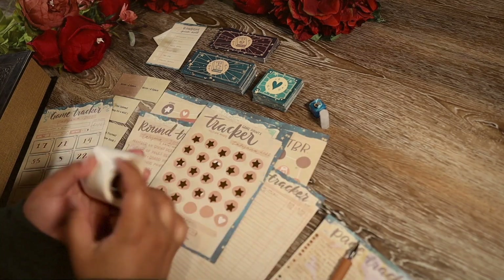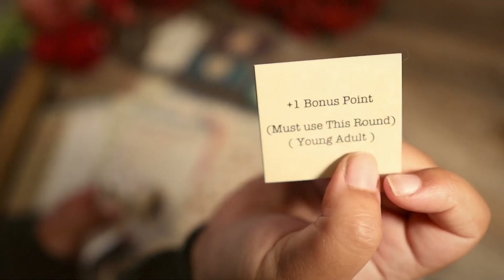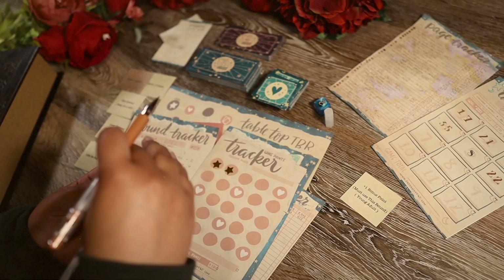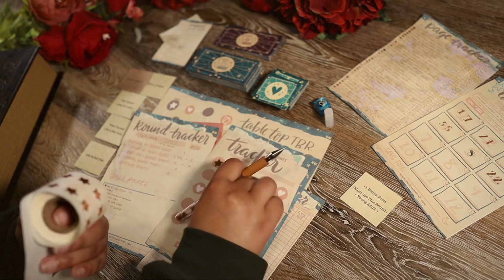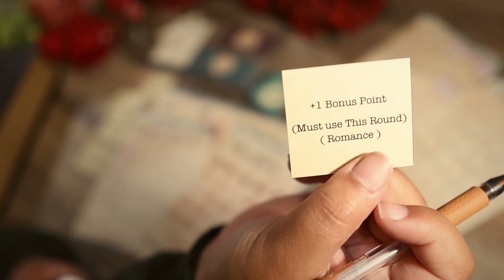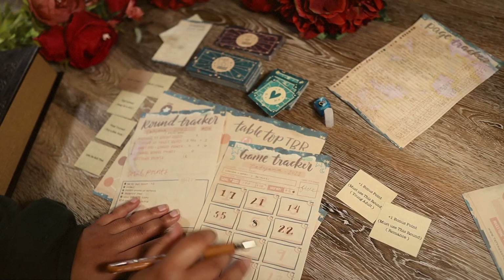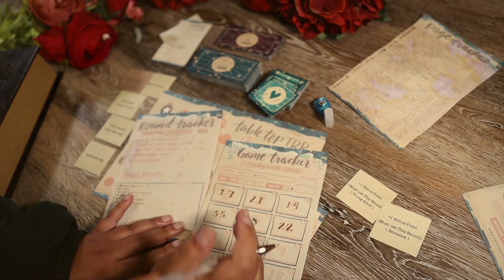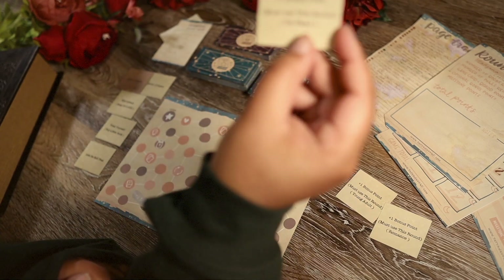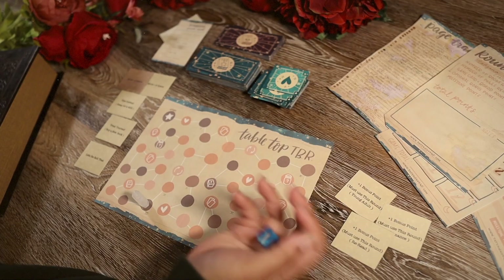Let's do this real quick. Rolling — we got a bonus point: must use this round and read in young adult. Rolling again — another one: also must be used this round, so a romance will give me another bonus point. Our total points this round: 30 points. And then we always start off a round with one of these — bonus point to reread a book.